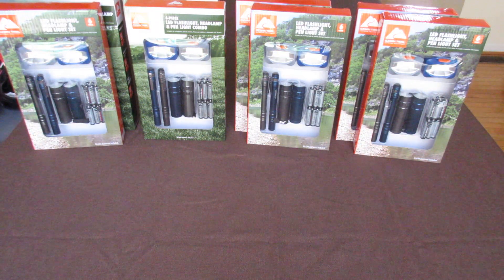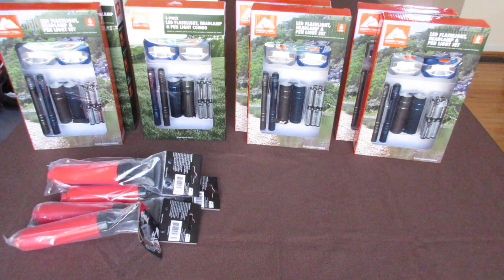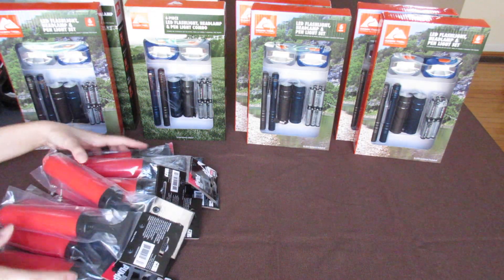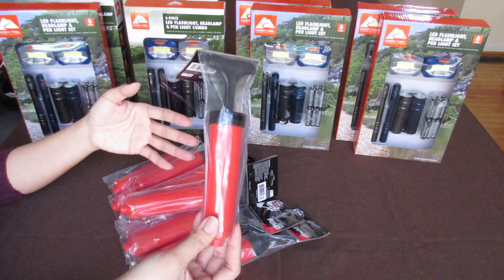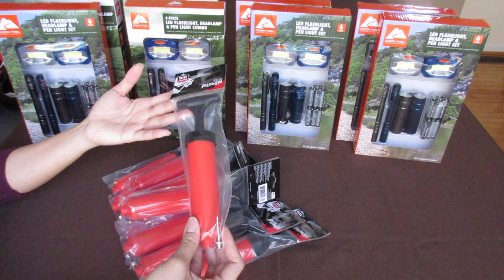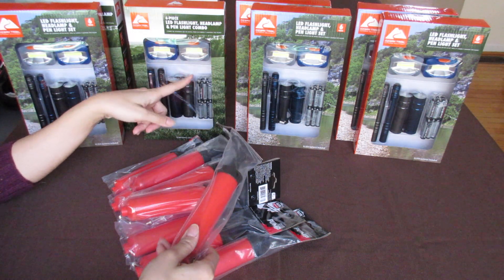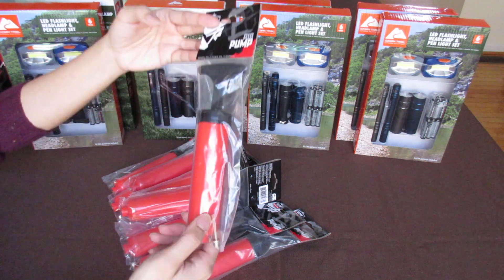Next are these pumps. I showed you in my last haul these pumps — they were regular price $2, and I got them at that price because I thought that was a good deal. Then I got them at $1.25 at my last haul, which I thought was a very good deal. And then at this same Walmart, I scanned the barcode and it showed it was $0.75 each.